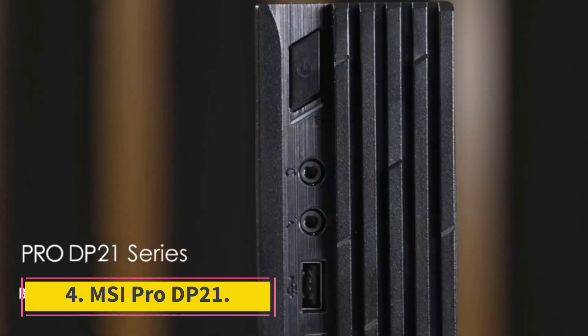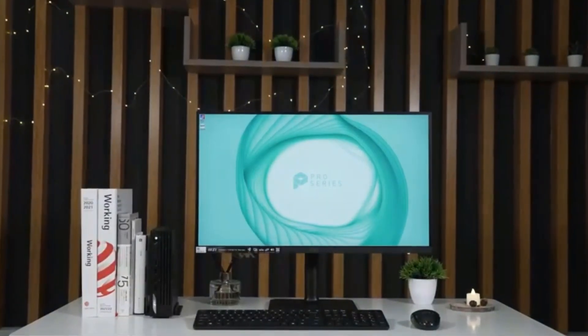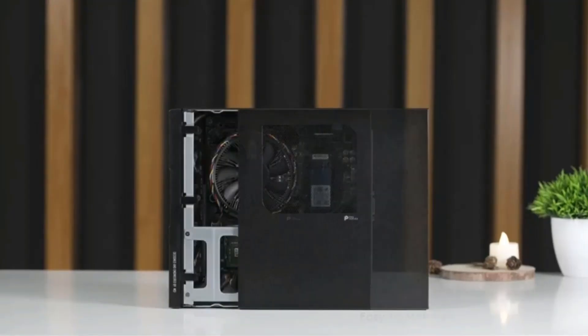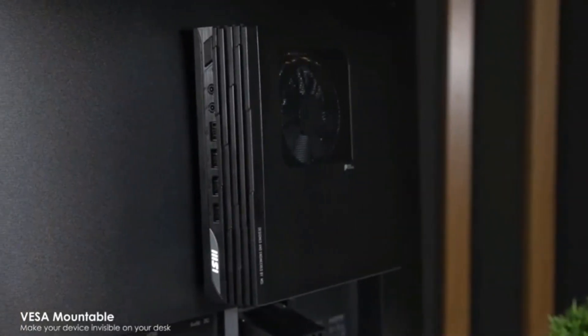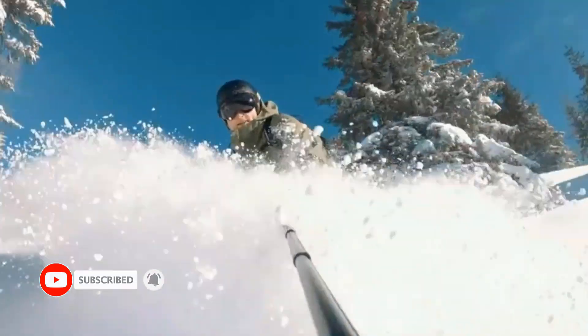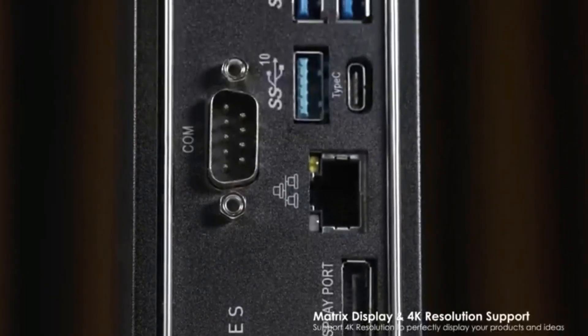Number 4: MSI Pro DP21. Only one-tenth the size of the mid-towers that dominate the budget desktop market, MSI's Pro DP21 delivers surprisingly perky performance in a petite package that can rest on your desk horizontally, vertically in the included stand, or hide behind a monitor or cling to the underside of your desk thanks to a VESA mount. It starts at just $329, with the review unit ringing up at $471 with a quad-core Intel Core i3 processor, 8GB of memory, a 256GB solid-state drive, Windows 11 Home, and a basic USB keyboard and mouse. If you're on a budget and not into the DIY assembly of most mini-PCs, the DP21 is a great way to save desk space.